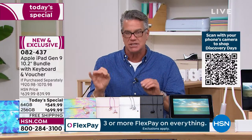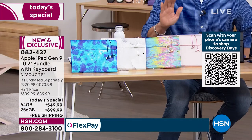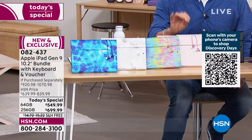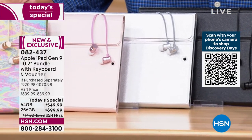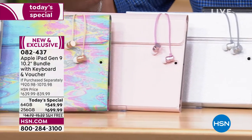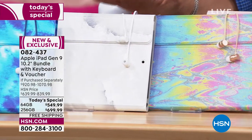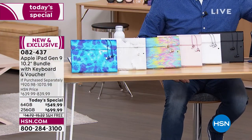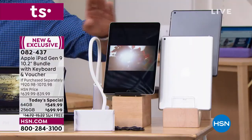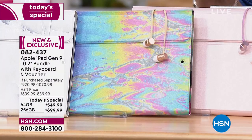Hey Jared, have we sold out of any combinations yet? So what do we have available? In the space gray 256 gigabyte, we lost the tie-dye case, the oil slick, and the white marble. If you want the 256 in silver, the oil slick is sold out there too. When I say that, I mean the color of the case. Everything else we still have available.